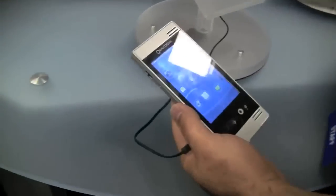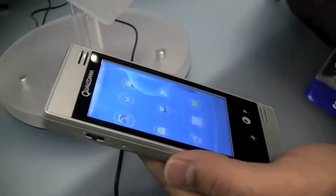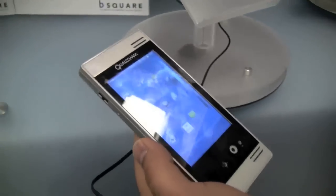Hi, my name is Leon Farris. I'm a product manager at Qualcomm. Today I'm here to show you the Snapdragon mobile development platform. This was announced today and it's going to be offered through our partner, B-Squared.